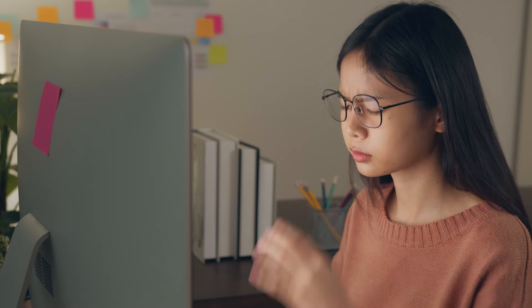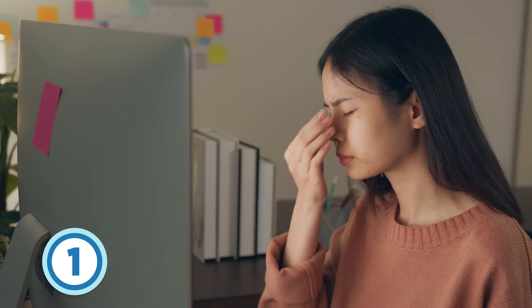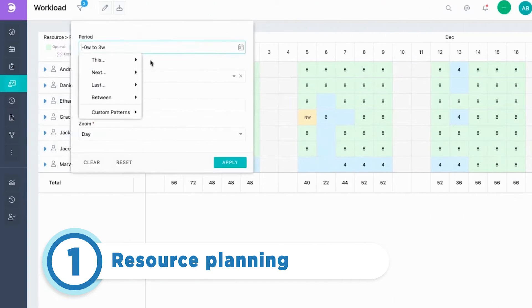Ever wonder how to optimize your team's productivity without giving yourself a migraine? Put down the headache medicine because Siloxys' resource planning feature does just that and more.